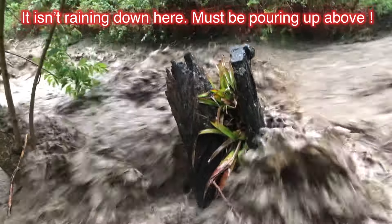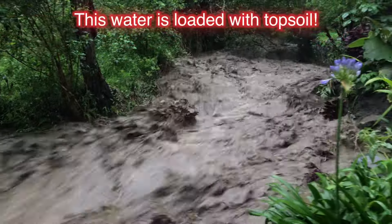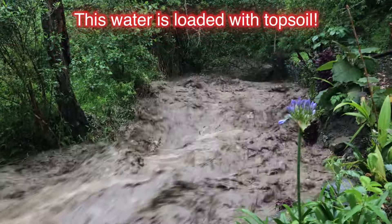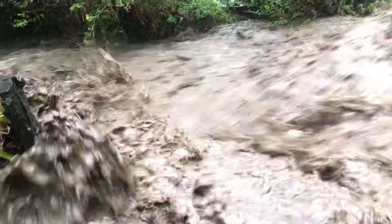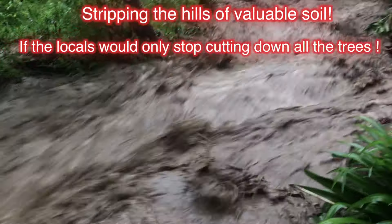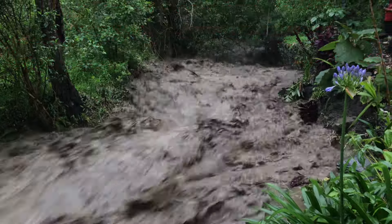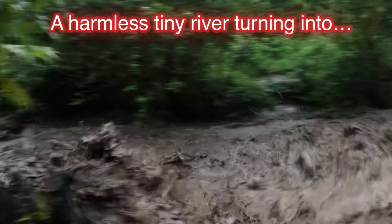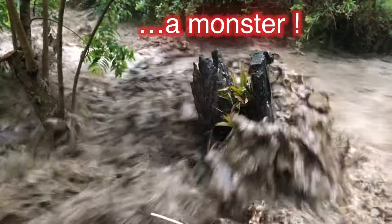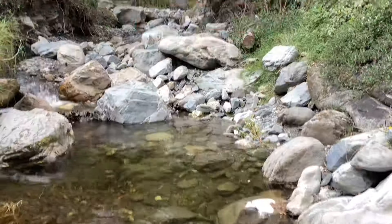It doesn't even rain here and we get these floods — the rain is up higher and it must be pouring up there to bring down this amount of water. This water is so black and loaded with topsoil that it deposits in our secondary river. If the locals would stop cutting down all the trees, this wouldn't happen — the dirt wouldn't get into the river so easily. This harmless river can turn into a monster in a matter of minutes.